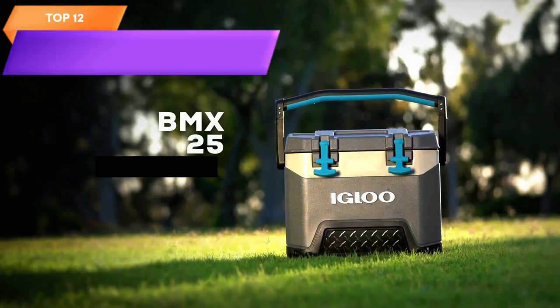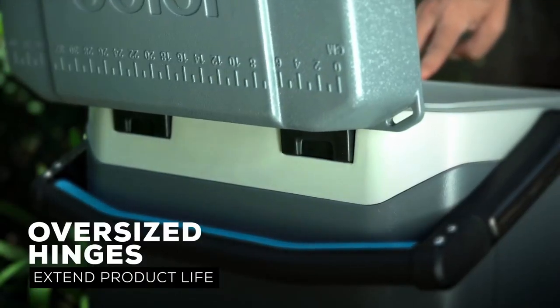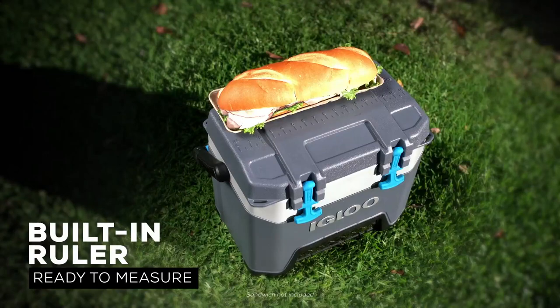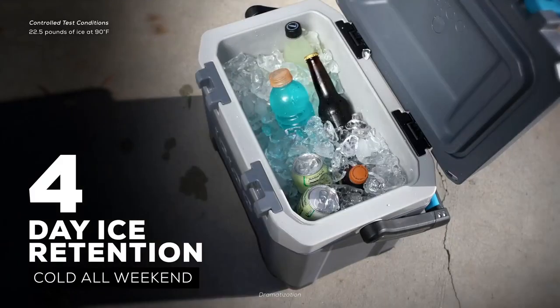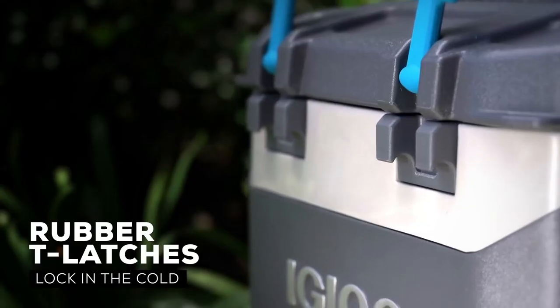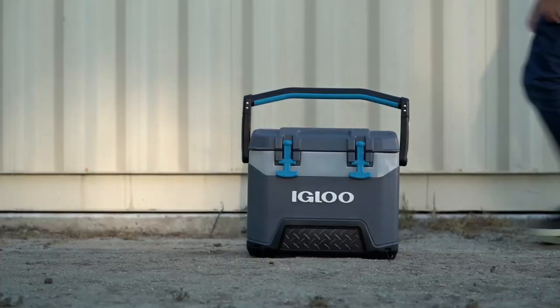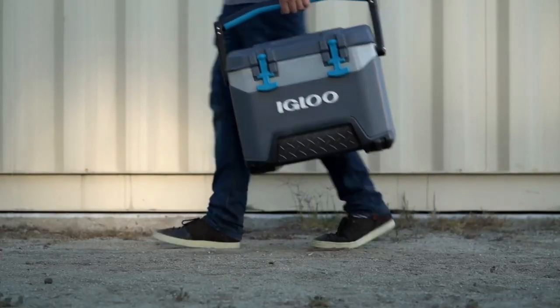Top 12 is a durable and reliable cooler with a 25-quart capacity, suitable for small groups or day trips. It features heavy-duty construction with reinforced corners, cool riser technology for improved cooling performance, and an antimicrobial liner to resist odor, mold, and mildew.